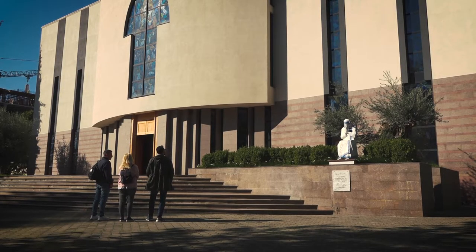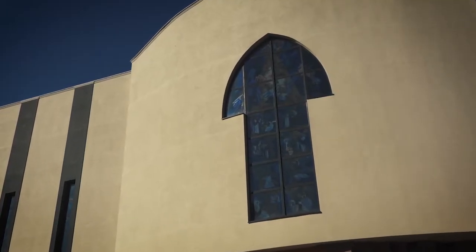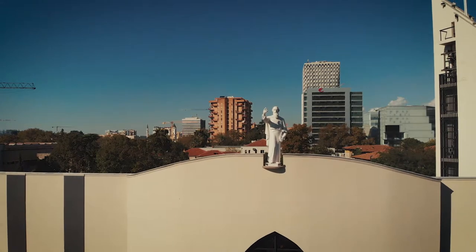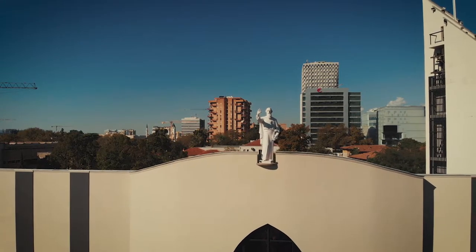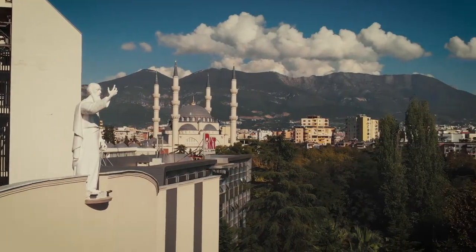This is St. Paul's Cathedral, built in 2001. It is dedicated to St. Paul because it is believed that in year 1 AD he was passing through Albania blessing the local people. It is a modern-looking building and does not resemble a traditional church.